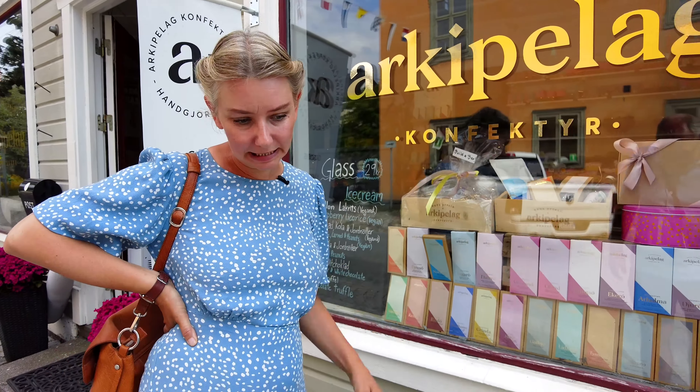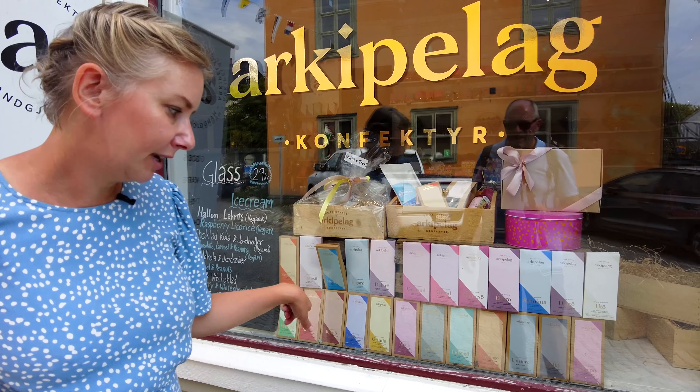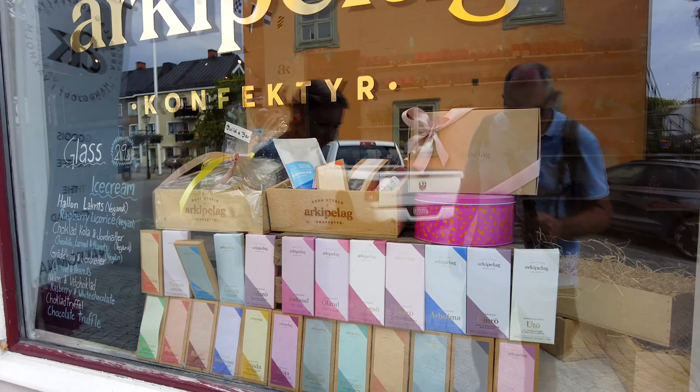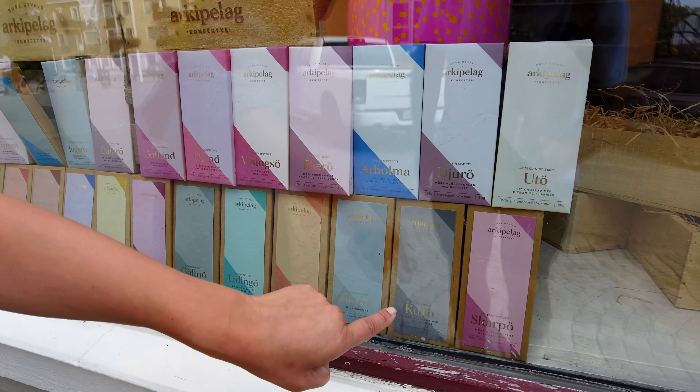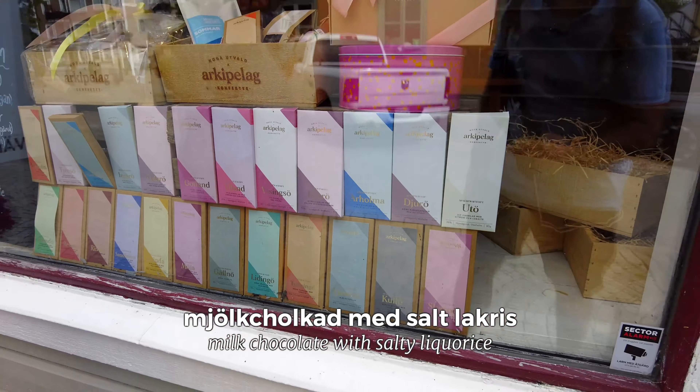So this chocolate is made in Vaxholm — it's lovely. It's all named after different areas in the Vaxholm region. This is mine: milk chocolate with salty licorice. Milk chocolate with salt licorice. And you know, I love salt licorice — salt licorice is the best!